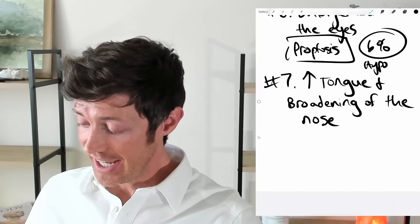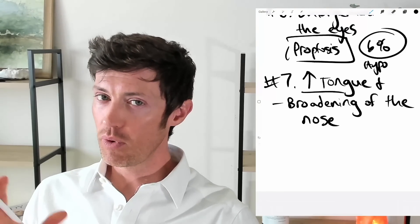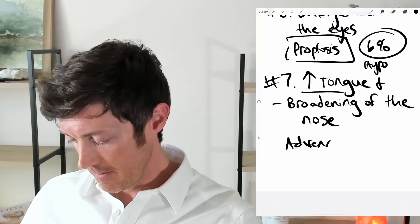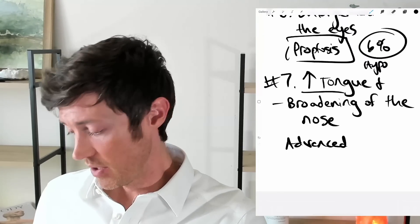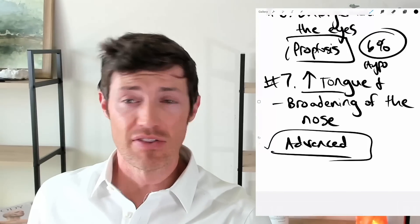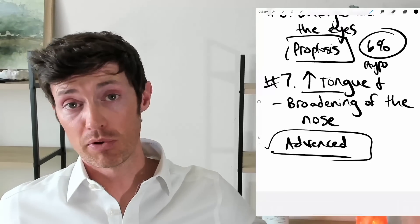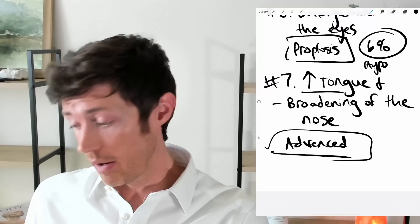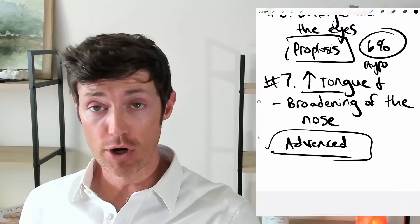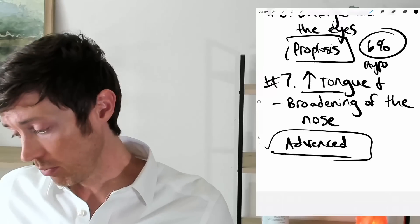Last, we have an increase in the size of the tongue and a broadening of the nose. You don't have to worry about these typically — these are really advanced signs of hypothyroidism. In the United States, you're generally not going to get to the point where you see these side effects. These are the types of effects you see in countries where people can go years without getting their thyroid treated. In the US, you're going to get caught before this typically happens. I'm including it here for completeness.